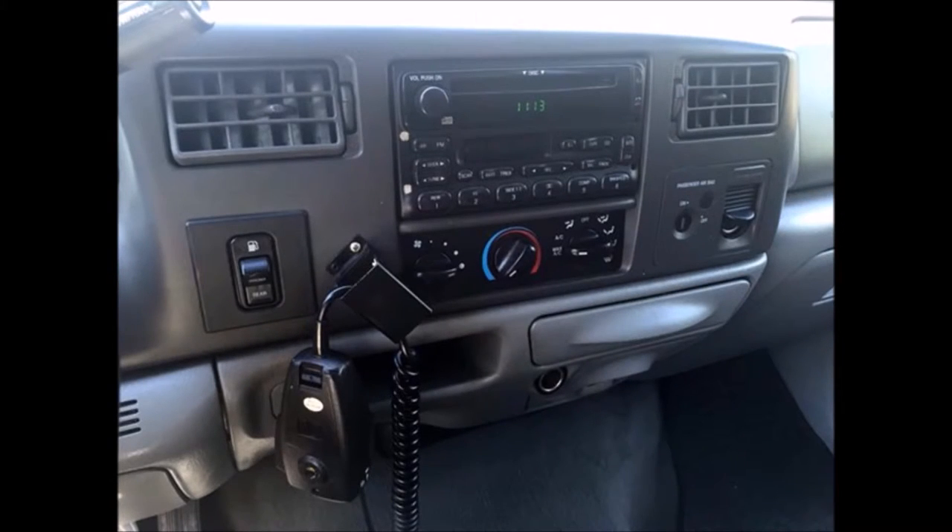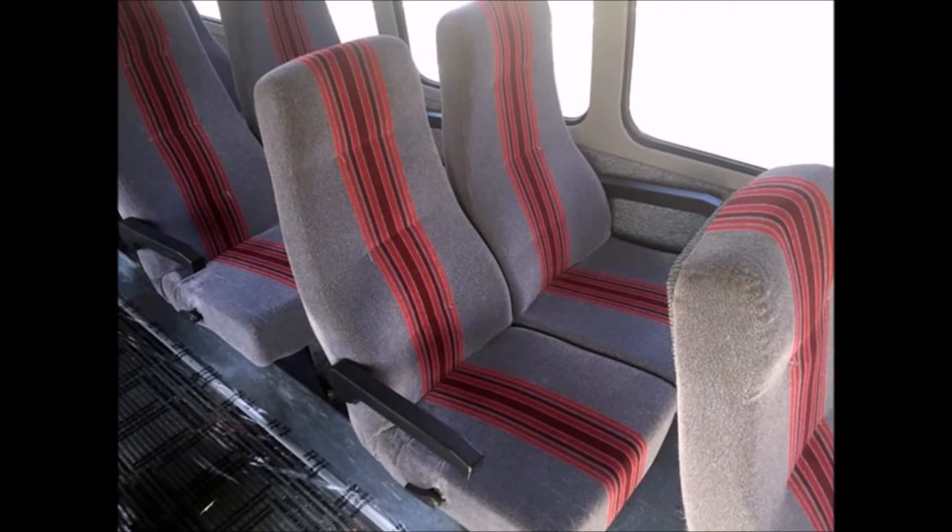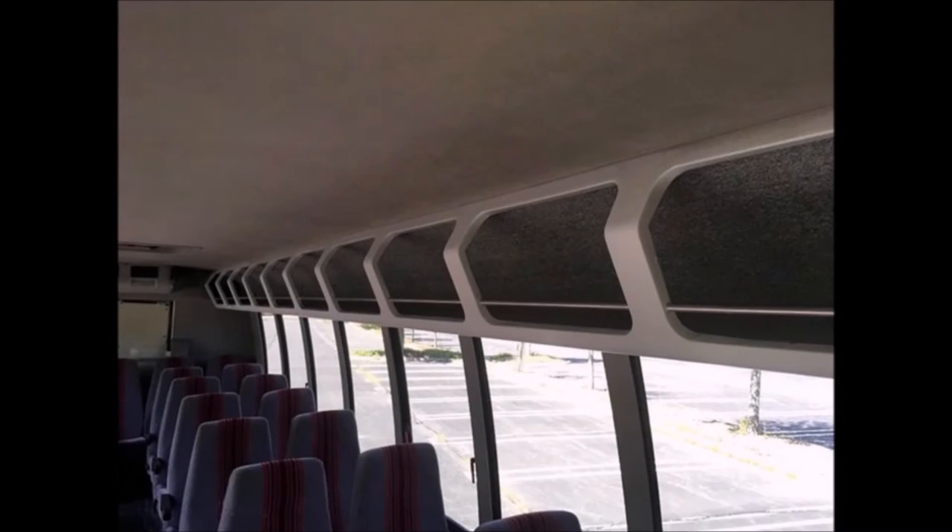The AM/FM CD stereo cassette plus video system complements an interior that is in excellent shape, kept clean and free from dirt and stains with only normal wear and tear. High back Level 5 velour reclining seats with armrests, carpeted walls and ceiling provide a great air ride with ample passenger room and overhead storage space.